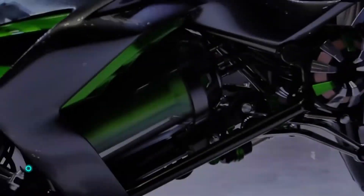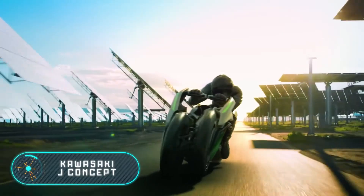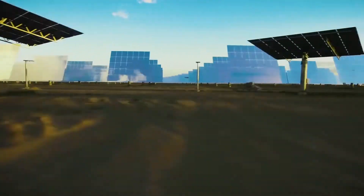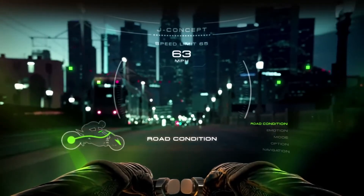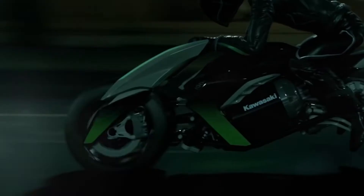The Kawasaki J Concept. As always, we've saved the most interesting for last. This is an electric three-wheeled motorcycle that stands out for its flexible design — it's even been dubbed 'transformer' by different media. The J Concept by the Japanese brand Kawasaki is the perfect motorcycle for people who like to push the limits.